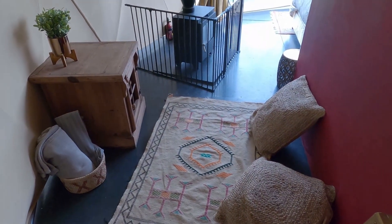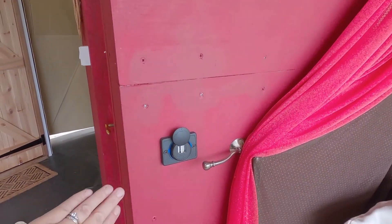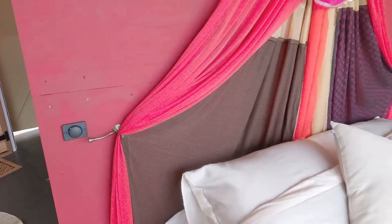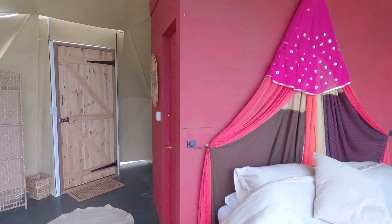Next to the bed we've got these little USB chargers so you can charge your mobile phone, which is really handy. The lighting is all run off solar power — there's a switch next to the door.